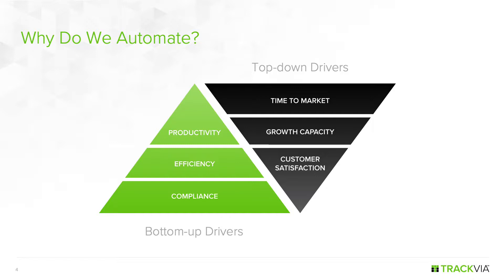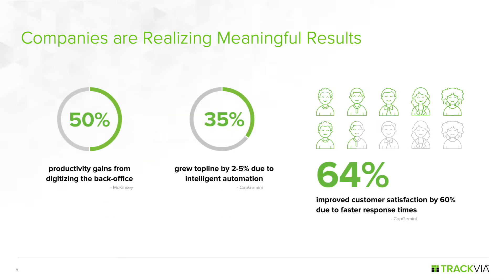Let's look at some results companies are seeing in both bottom-up and top-down metrics. I've highlighted gains directly attributed to back office automation. A McKinsey study on automation in the back office of banks shows 50% productivity gains due to automation. Having spent time inside operational areas at financial institutions, this is not surprising — a big part of back office operations is still manual.